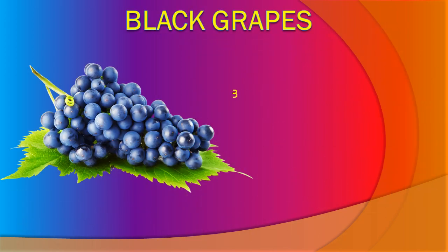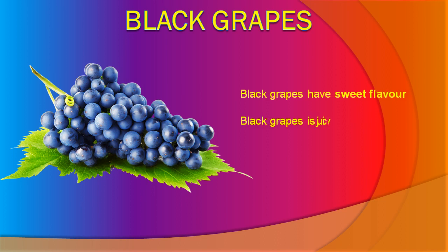Black Grapes. Black Grapes have a sweet flavor. Black Grapes is a juicy fruit. Black Grapes is good for health.